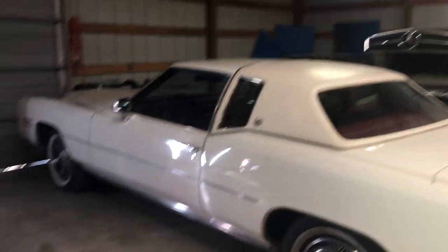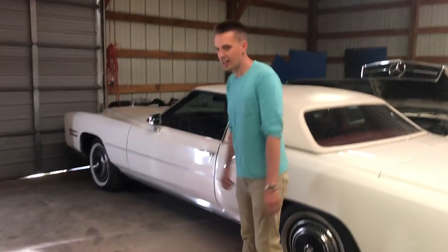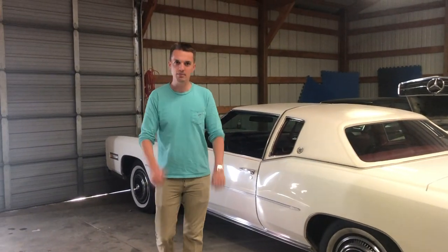'76 Olds. Is this the one that you bought at the auction in Kansas City? Yes. Bought it for $9,000, sold it for $6,000. I'm a great businessman.